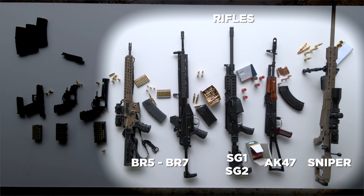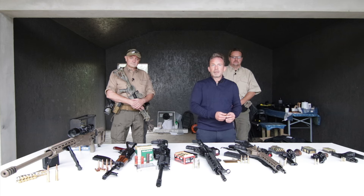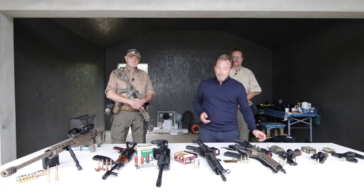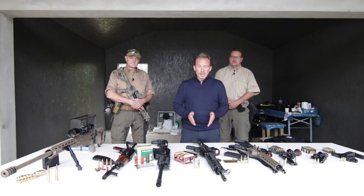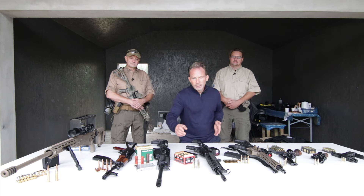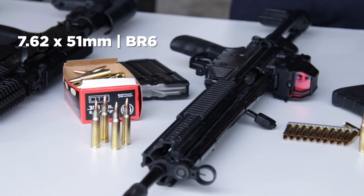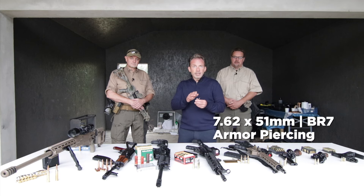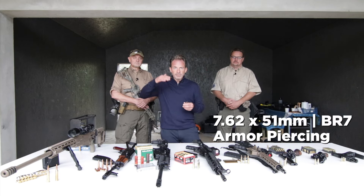Next are the rifles — a completely different world. Resistant class BR5 uses the caliber 5.56x45mm. One higher is BR6, in this case the NATO G3 rifle with caliber 7.62x51mm. This gun with armor-piercing ammunition corresponds to resistant class BR7, which is the highest.